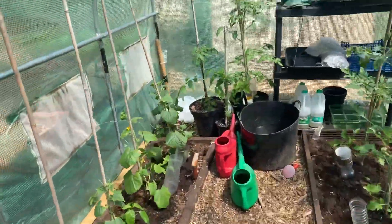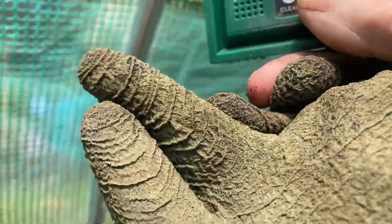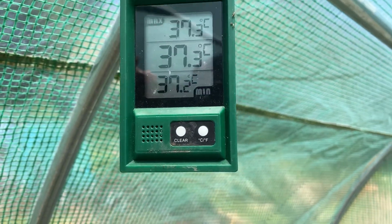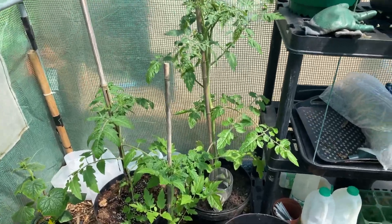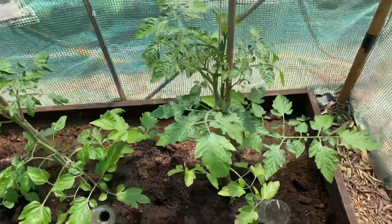It's in the polytunnel today. I've got it on Fahrenheit, I don't know why. It's 37.3. It was 44 when I came this morning but I managed to cool it down a bit. I found some extra tomatoes I've put in. I've no room really but they're coming on nicely, doing really well.